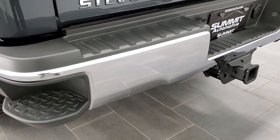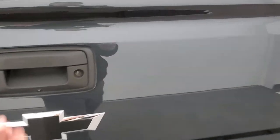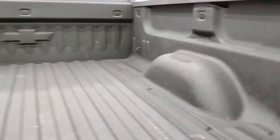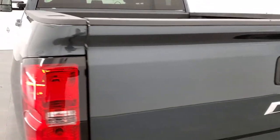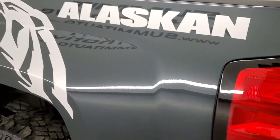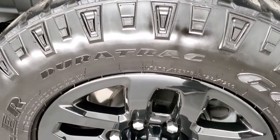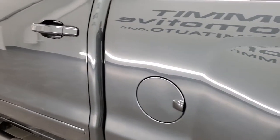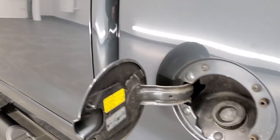The rear bumper is in great shape with no dents or dings, and it does have the rear bumper steps. The tailgate is in nice condition as well — it is a locking tailgate with shock-down assist. It comes with a spray-in bed liner that's in really nice shape, and that tailgate shuts nice and solidly. Down the driver's side it's just as clean as the passenger's side, with no major dents or dings on the box. It also has the capless fuel fill, which is a nice feature.